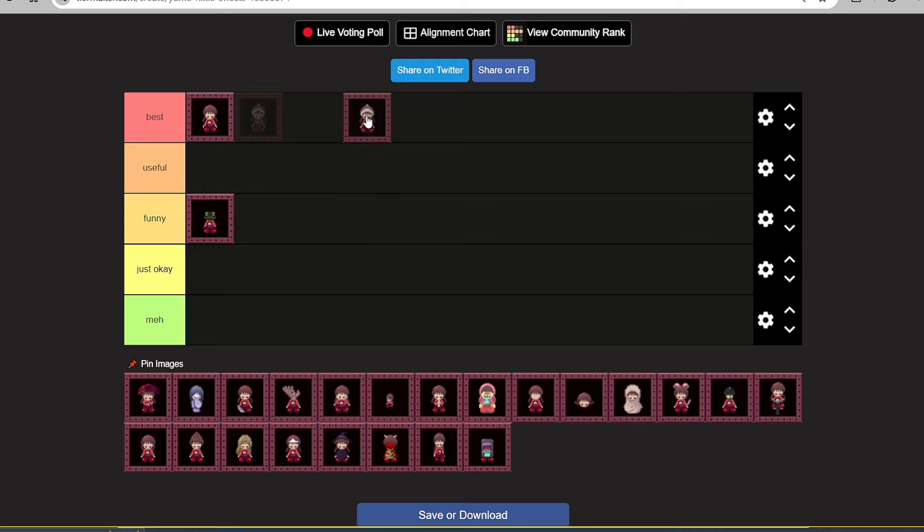Next effect: Yuki Onna. You can find this one in the snow world, and it's very easy to find. What she can do with this effect is make snow. And if you make snow with the Yuki Onna effect and then change to the Hat and Scarf effect, you can transform into the snowman — so that's very funny. But I think there are other effects more useful than this one, so it goes here in Just Okay.